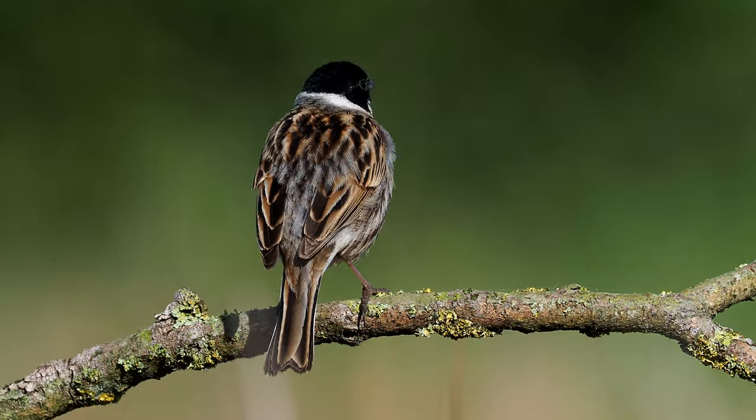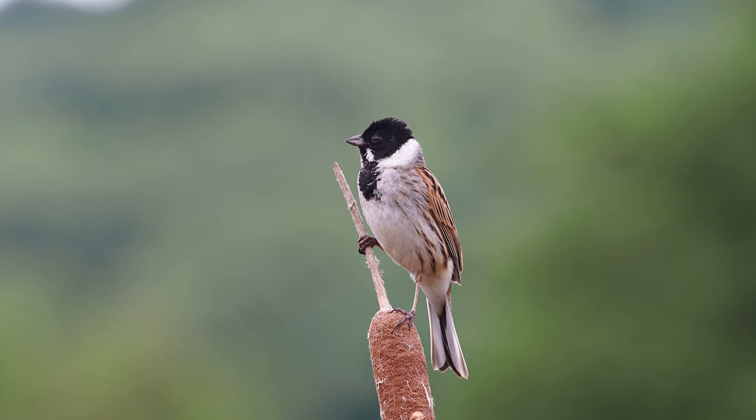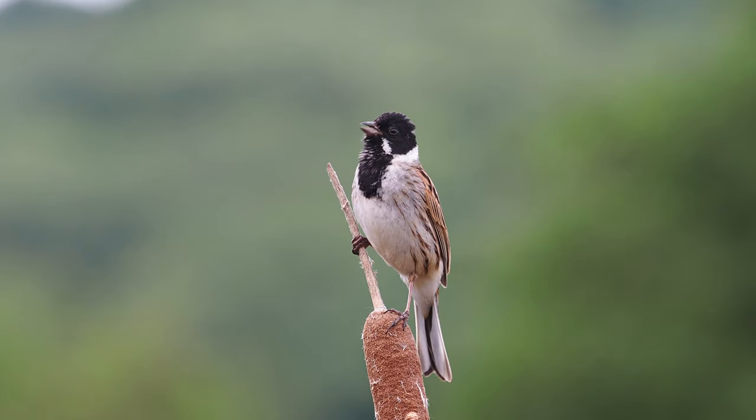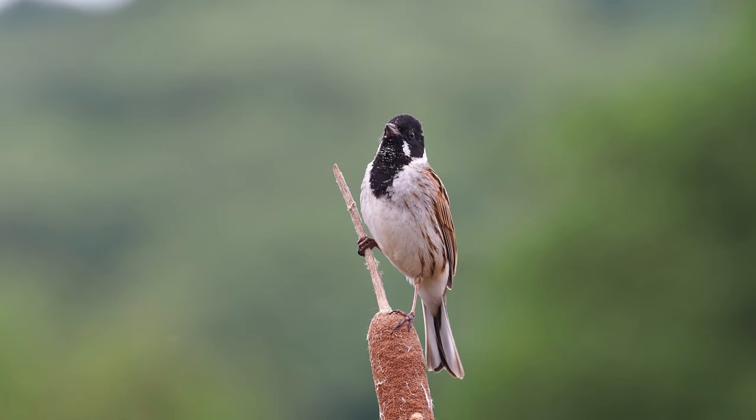The perch I really wanted it on was the reed mace, and it didn't land there until the following day. I never saw it on the stick again — it much preferred the reed mace, and photographically it is far superior.